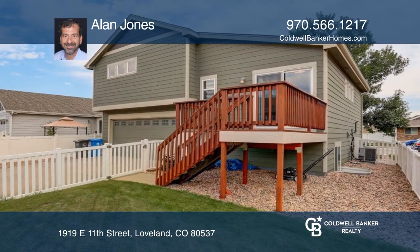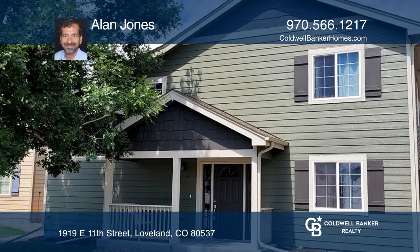Feel that this is the property for you? Contact Alan Jones to see how to make it yours.